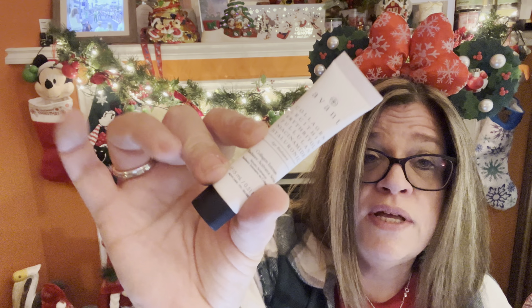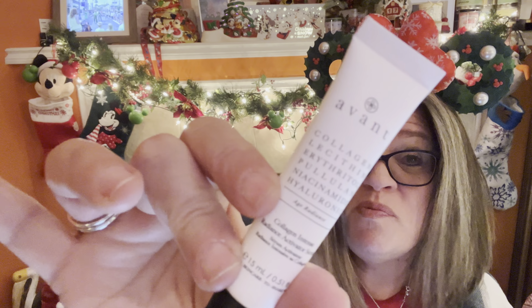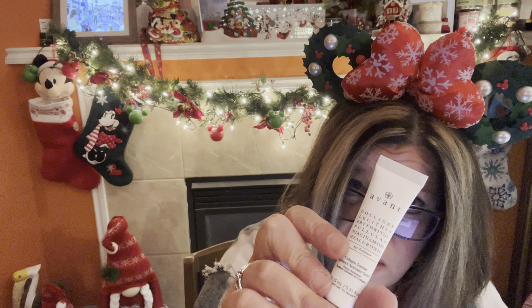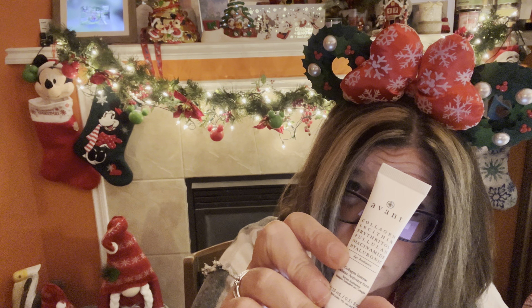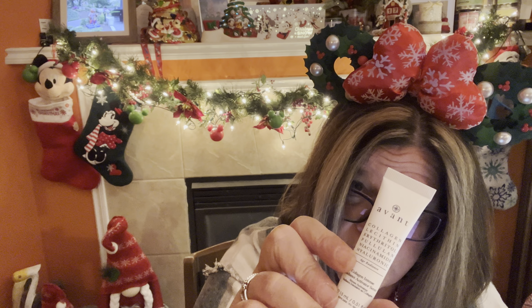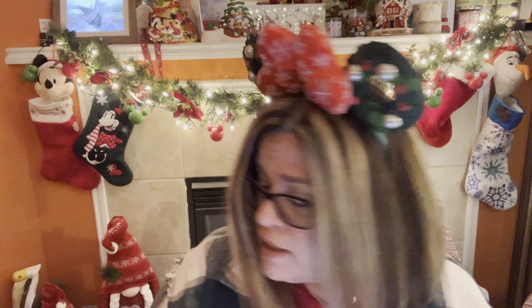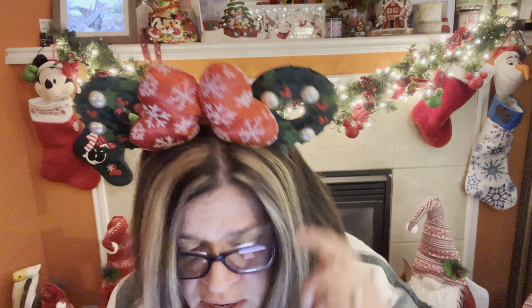The last thing I have is something I got free by redeeming points — it's from Avant, and you know Avant is really expensive. This is a deluxe sample of their Collagen Intense Radiance Activator Serum. It says: smooth a pea-sized amount in gentle circular motions onto the skin in the morning and evening after cleansing, toning, and exfoliating. So another serum for me to try.